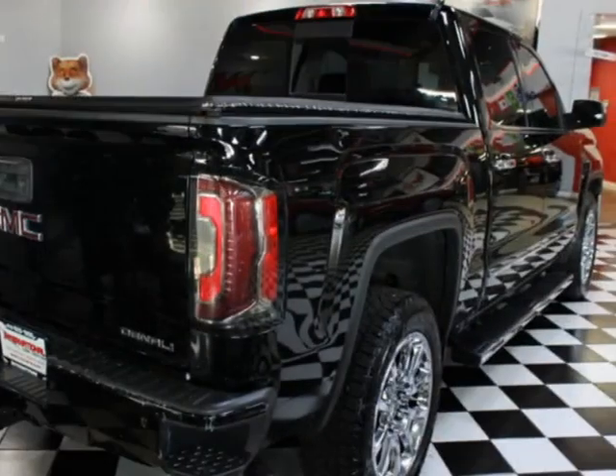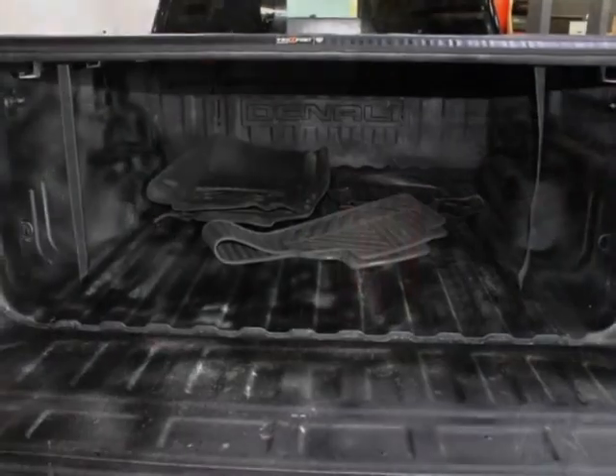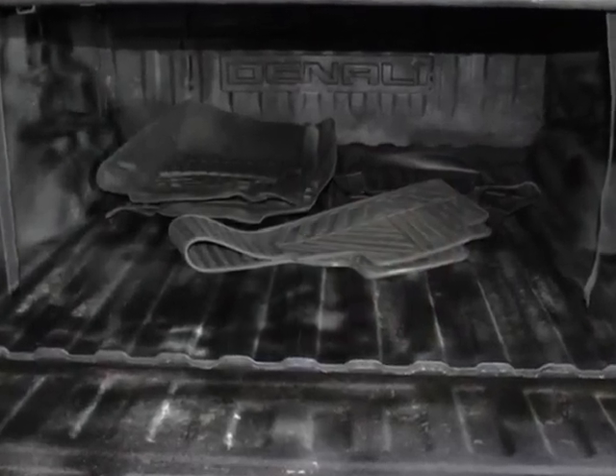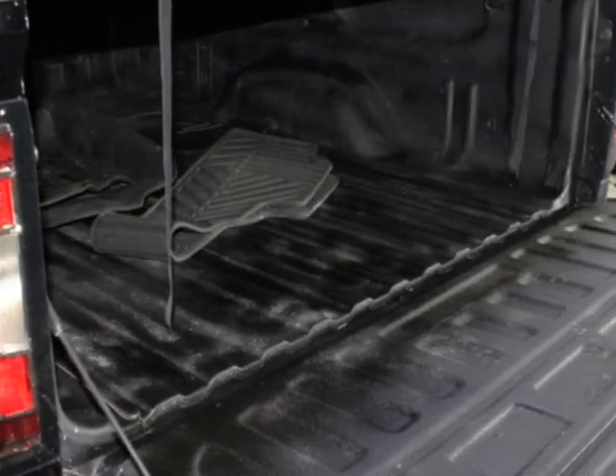This vehicle boasts a 5.3L 8-cylinder flex-fuel engine and has an 8-speed automatic transmission. Another great feature is that this vehicle uses flex-fuel. This vehicle comes equipped with heated seats,